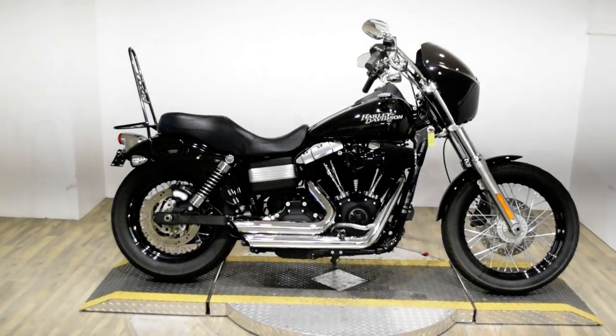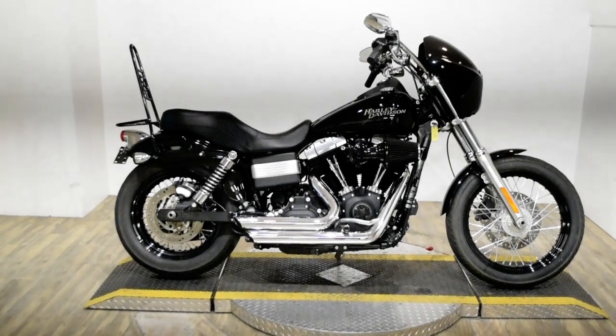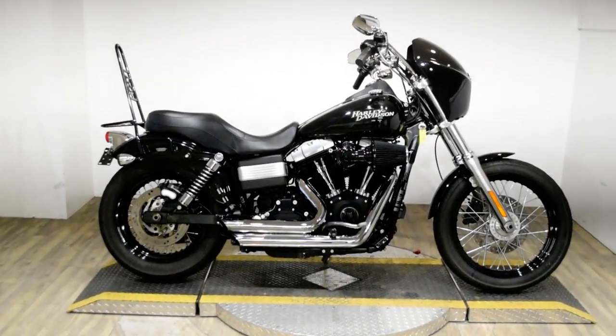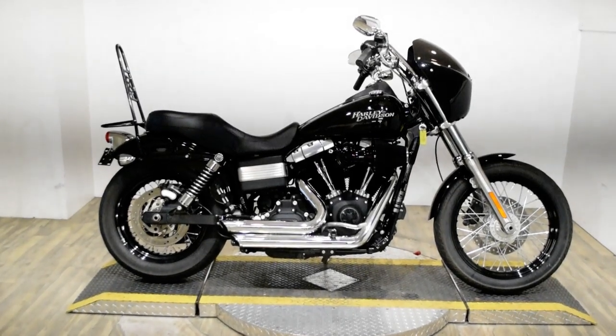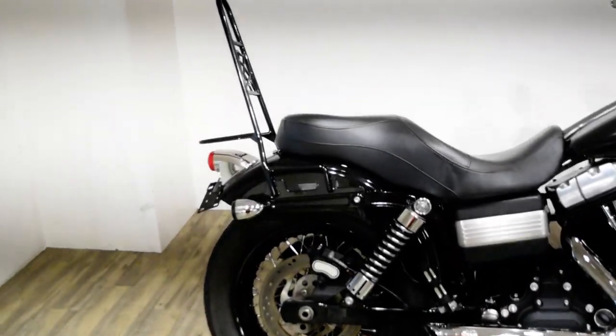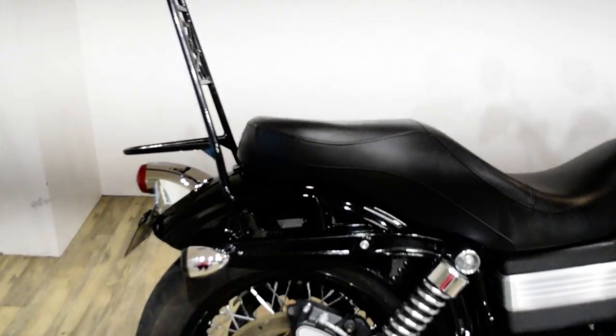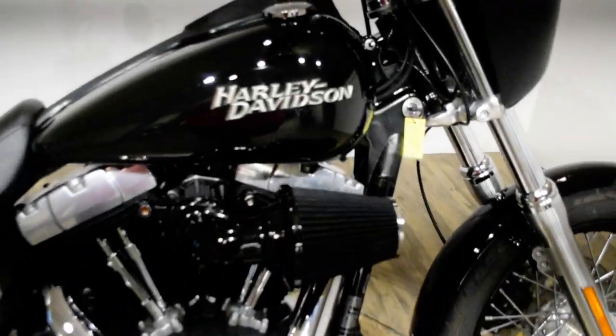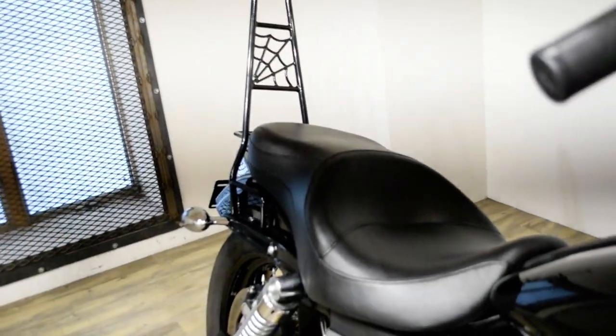Monster Power Sports is offering this 2012 Harley-Davidson Dyna Street Bob. To see more photos of this bike, to get pricing information, to fill out a credit app, and to see what your trade is worth, visit MonsterPowerSport.com.